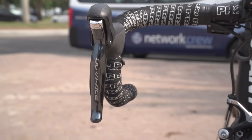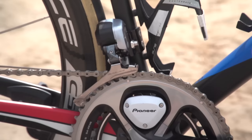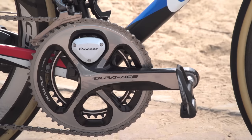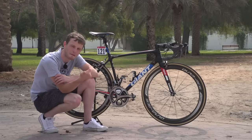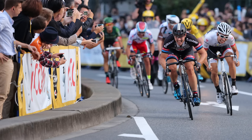You've got the Dura-Ace Di2 shifters, and satellite sprint shifters for Dagenkolb to change gear when he's giving it some in the drops out of the saddle. You've got a Dura-Ace Di2 front mech, a Dura-Ace Di2 rear mech, and a Dura-Ace chainset. Interestingly, Dagenkolb is running 42-54 chainrings, which is quite a lot bigger than many other pros would run. The standard really is 39-53, and it just shows — when you're in 54-11 — how fast Dagenkolb is going to be going in the last few hundred metres of stages here at the Abu Dhabi Tour.